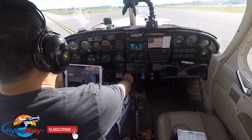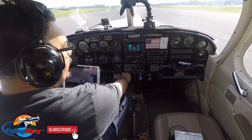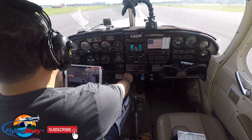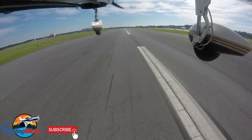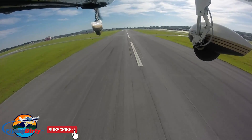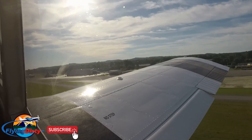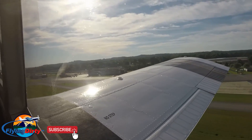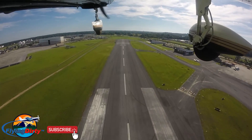Wind is calm. Here we go. Slowly advance throttle. Here we go. Let's go. Clear for takeoff.